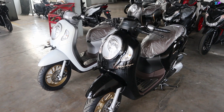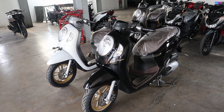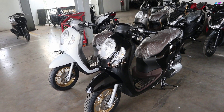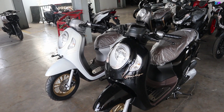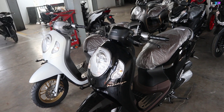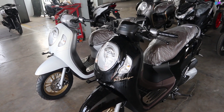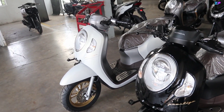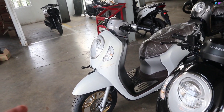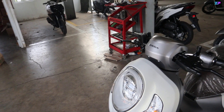Bicara soal harga, untuk Scoopy Prestige ini dibanderol di Rp21 jutaan OTR Bekasi. Khusus versi keyless, baik Prestige maupun Stylish harganya sama di Rp21 jutaan. Untuk tipe Prestige ini, dia menggunakan konsep warna polos pada bagian bodinya, tidak dibalut dengan stripping. Untuk jenis warnanya, antara hitam dan putih itu berbeda — untuk warna hitam menggunakan warna glossy, sedangkan yang putih menggunakan warna matte atau doff.